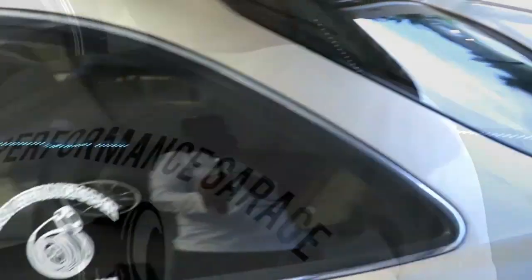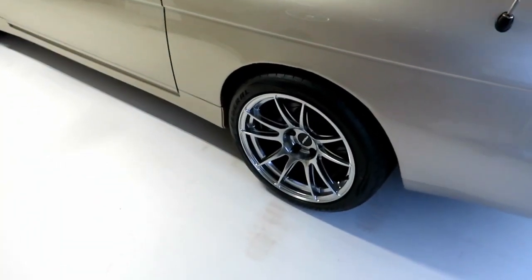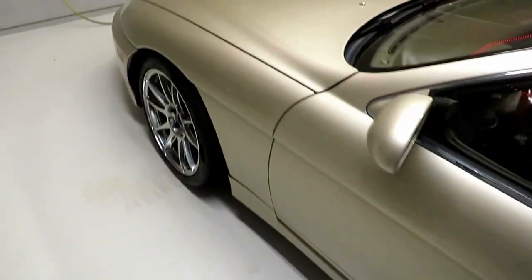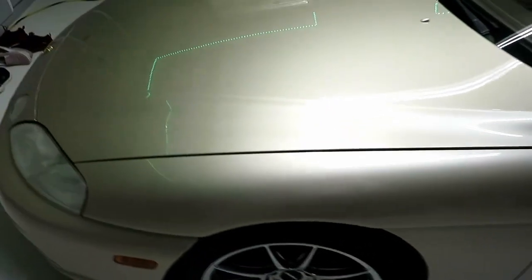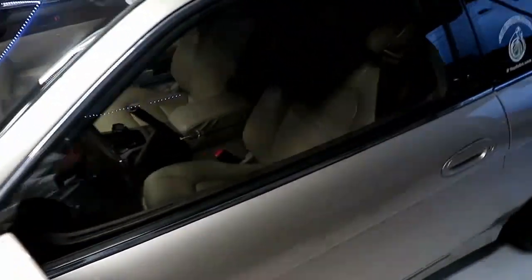I want to show you guys a trick on how to up the power on this car — adding fuel and changing the ratio on the automatic transmission, making it much more fun to drive.